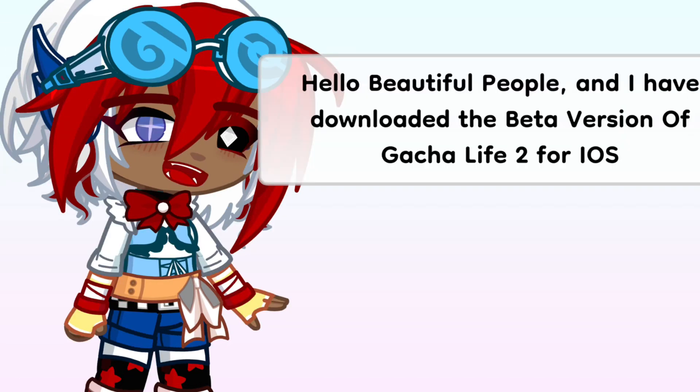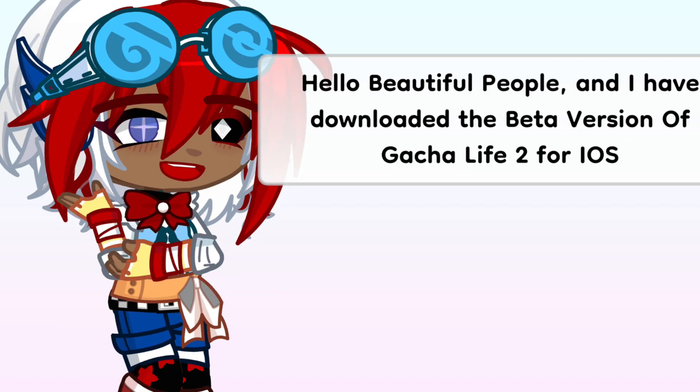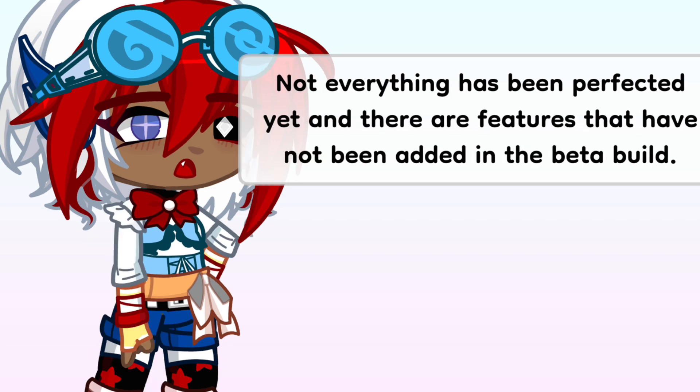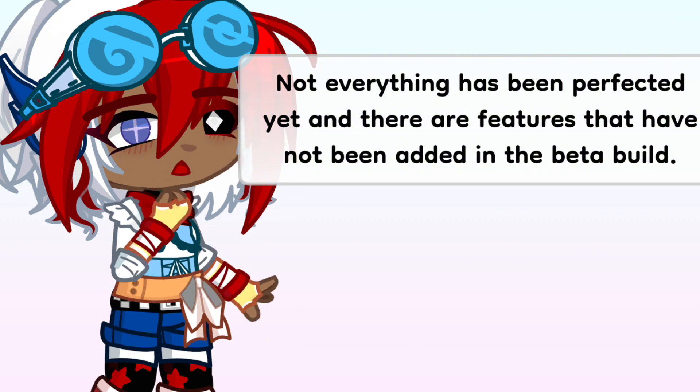Hello beautiful people, and I have downloaded the beta version of Gacha Life 2 for iOS. Keep in mind this beta has bugs that will be fixed, probably before its release — I did run into some. Not everything has been perfected yet and there are features that have not been added in the beta build.